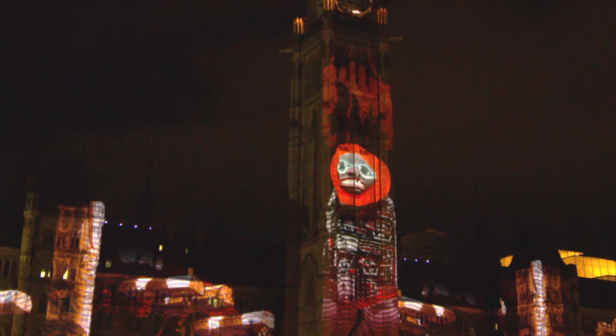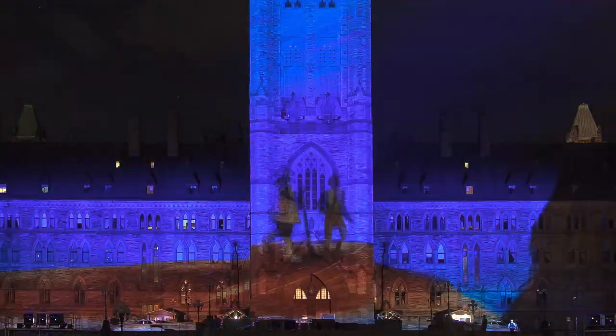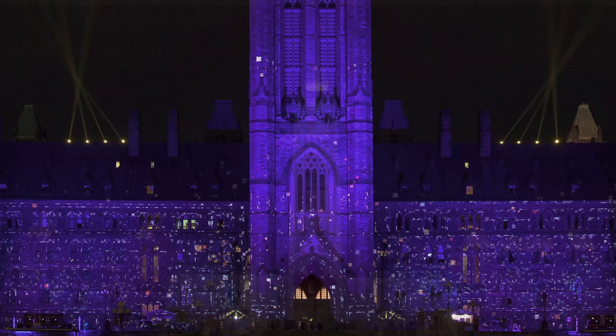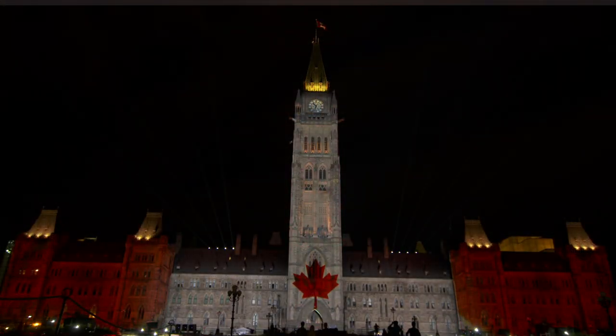The Northern Lights Show is a one-of-a-kind show in a national landmark setting, which has been designed specifically for the Parliament buildings. Northern Lights is a perfect activity for a summer evening and a must-see attraction in Canada's capital region, the only place to experience the show.